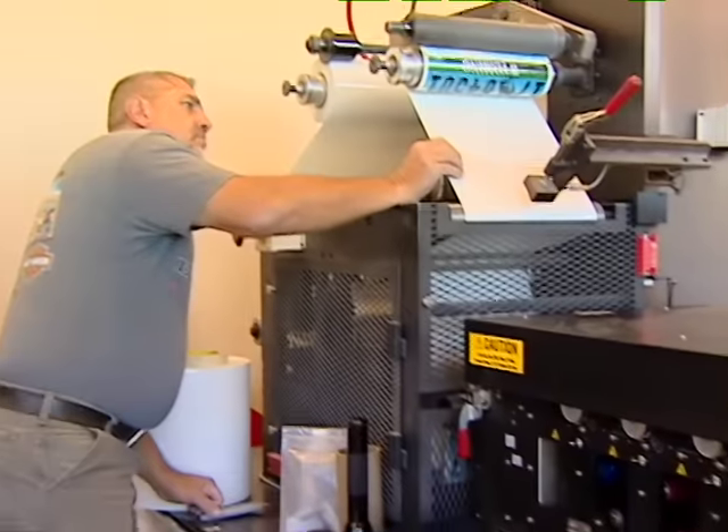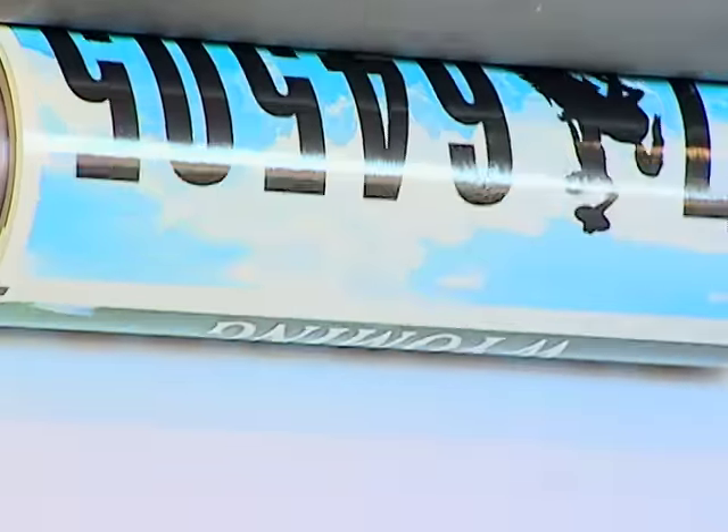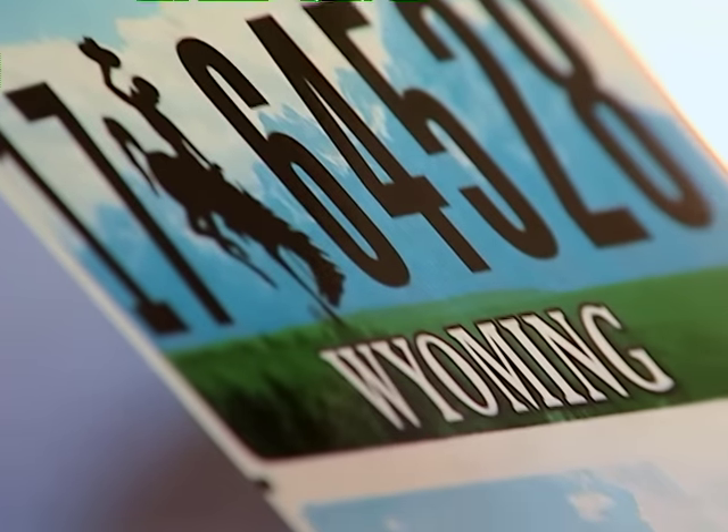The license plates used to be done at the penitentiary in Rawlins, and we took it out of there in 2000. We do all the plates for the state of Wyoming — all the exempt plates, all the highway patrol plates, all the YDOT plates, every exempt entity — any plate that goes on a vehicle, we actually do right here in this facility.